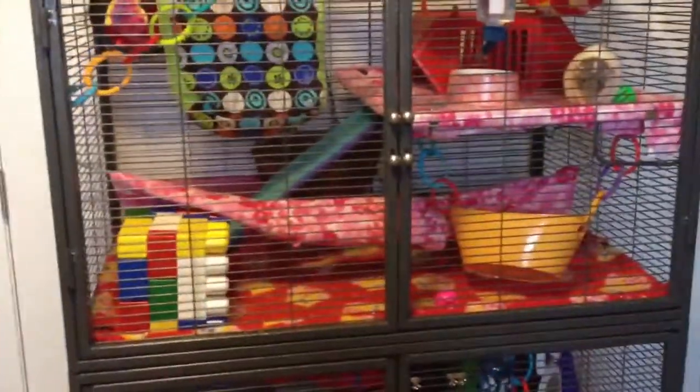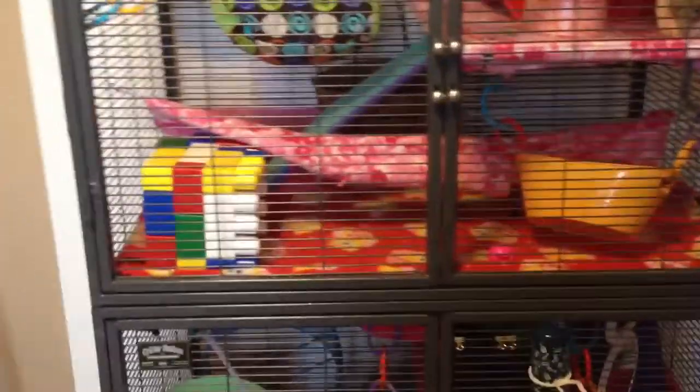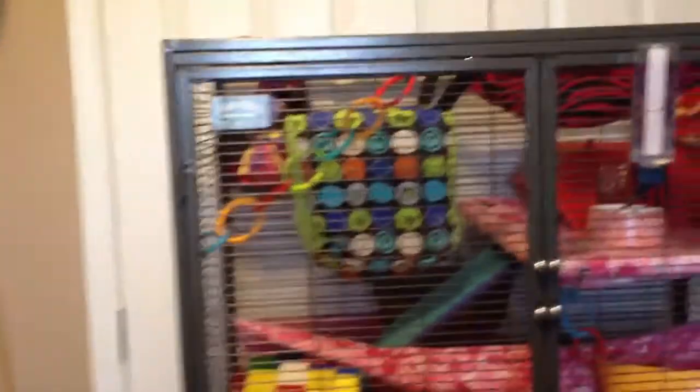Hey guys, this is an updated cage tour. It was a requested video from Hey1279, so here it is. First of all, this is a Critter Nation double unit with stand, as you can see.